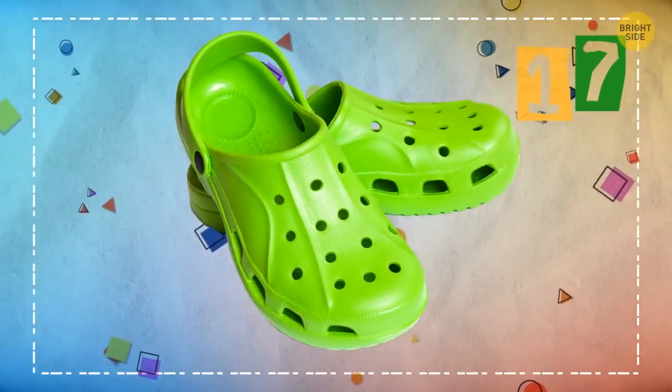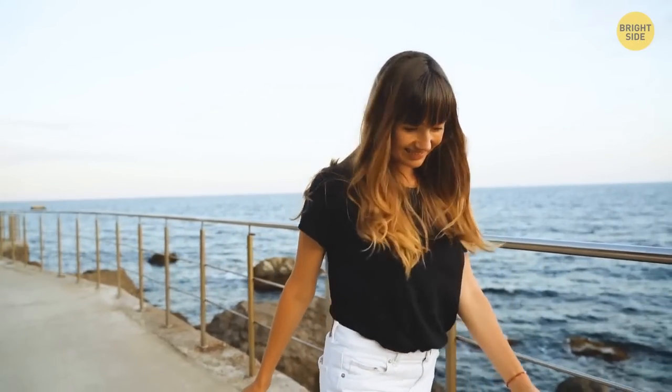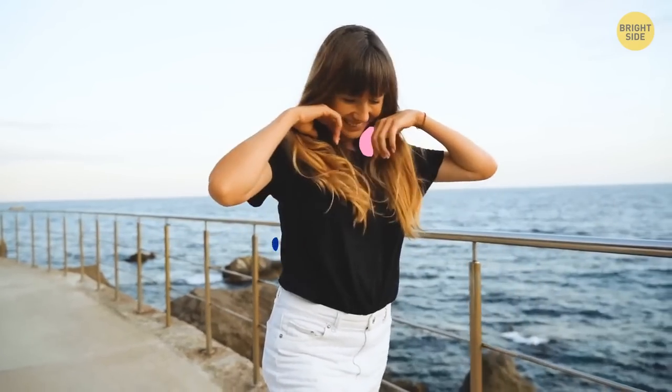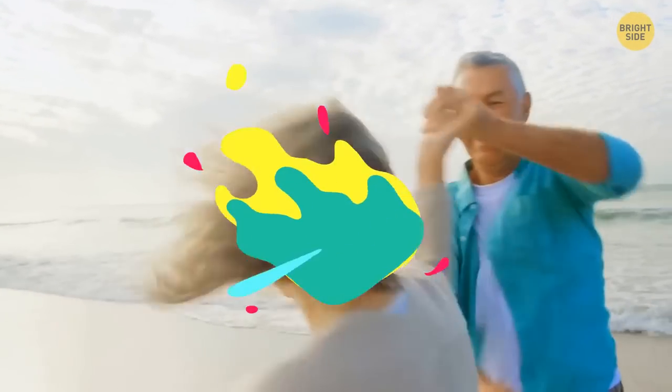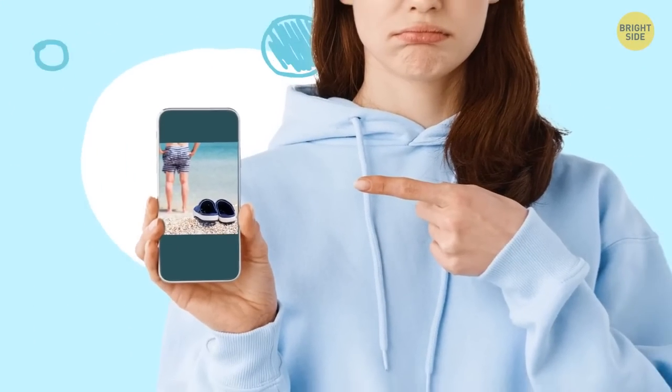Last but not least: Crocs. It may seem that if a person wears Crocs, it only means they prefer comfort over style. But there's more to say — Crocs fans have incredibly young souls. They may be 70 but still feel young. Sadly, some people judge those who wear these shoes for poor style. But they just don't know what they're missing out on.